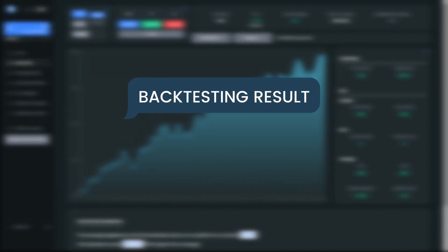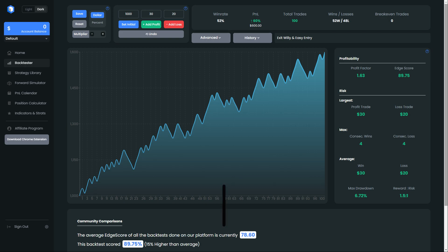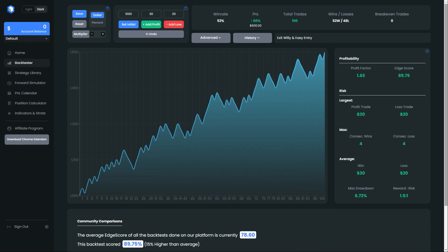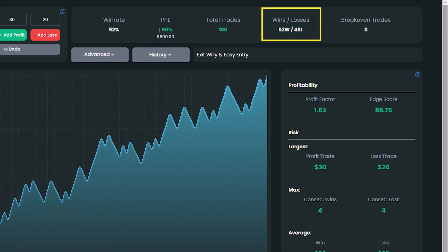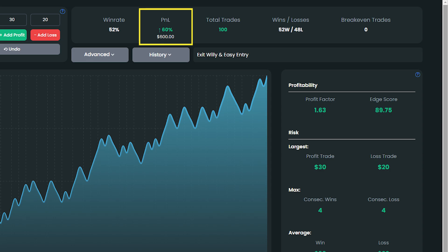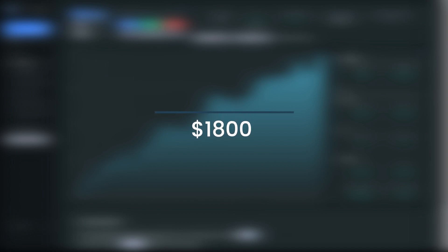This is the result of the AI indicator. This AI strategy has 52 profitable trades and 48 losing trades. On a 1 to 1.5 risk-reward ratio, this strategy has a 52% win rate. The consecutive profit is 4 trades in a row, and the consecutive loss is also 4 in a row. The account started from $1,000 and achieved 60% account growth, so the final balance is $1,800.